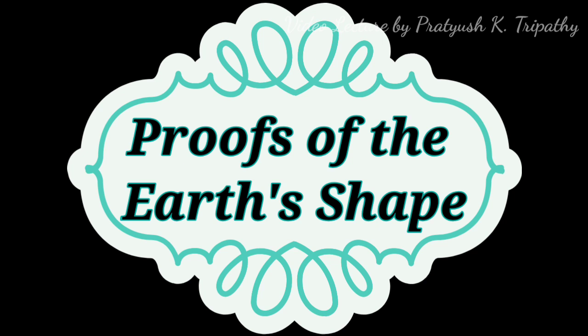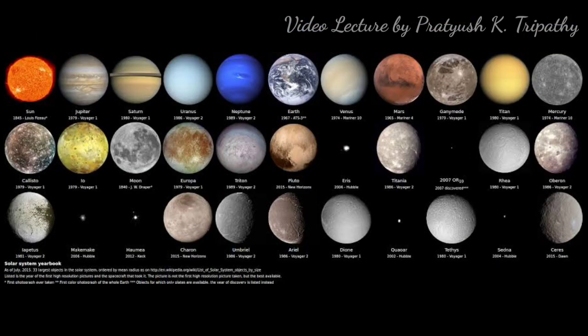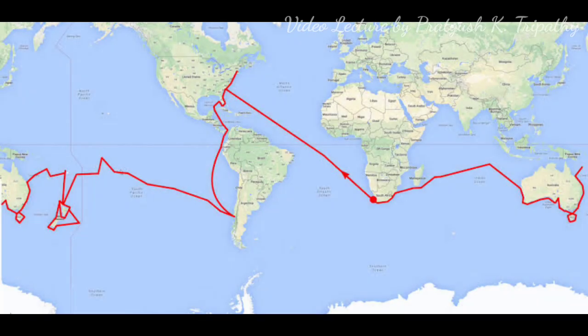Let's now discuss the proofs of the Earth's shape. After carefully experimenting and observing, we came up with eight proofs that tell us the Earth is spherical in shape. The first is that all celestial bodies are spherical — spheres are the only geometrical shapes that are circular in outline. The Sun, Moon, and all other celestial bodies appear to have a circular outline, so there is no reason why Earth should be an exception. The second proof is circumnavigation of the Earth — people traveling around the world in different directions always come back to the starting point.